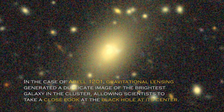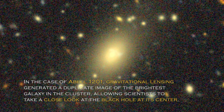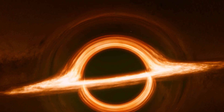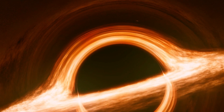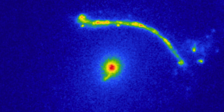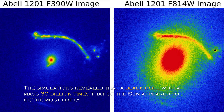In the case of Abel 1201, gravitational lensing generated a duplicate image of the brightest galaxy in the cluster, allowing scientists to take a close look at the black hole at its center. Although previous research suggested the presence of a black hole, its size was unclear until now. By analyzing images of Abel 1201, the researchers used a computer program to evaluate the possible sizes of the known black hole. The simulations revealed that a black hole with a mass of 30 billion times that of the sun appeared to be the most likely.